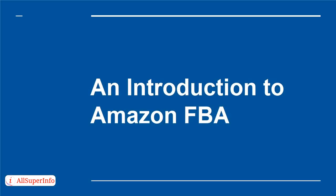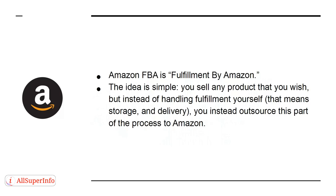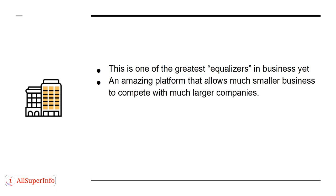An Introduction to Amazon FBA. Amazon FBA stands for Fulfillment by Amazon. The idea is simple: you sell any product that you wish, but instead of handling fulfillment yourself — that means storage and delivery — you outsource this part of the process to Amazon. In many ways, this is the perfect business model, freeing sellers up to spend less time worrying about logistics and allowing them to start profiting with very little investment or overhead. This is one of the greatest equalizers in business yet — an amazing platform that allows much smaller businesses to compete with much larger companies.